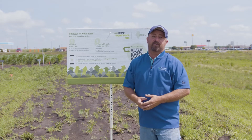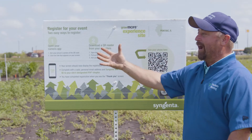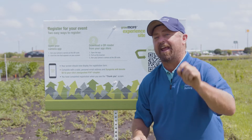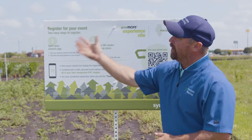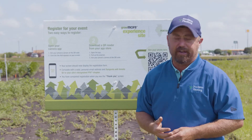One of the things we always have to think about is cost per acre. In these Grow More plots, we have various herbicide compounds being applied to corn and soybeans, and we look at the efficacy of each of these programs out in the field — how they control weeds.